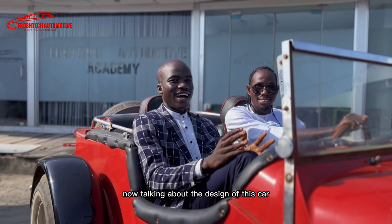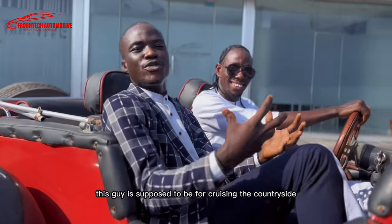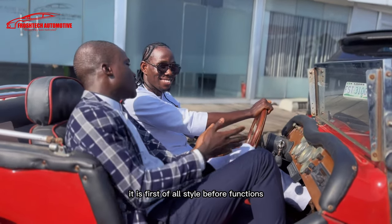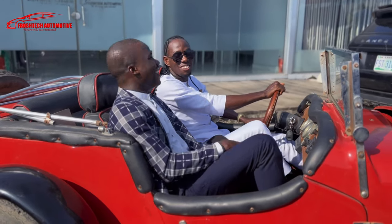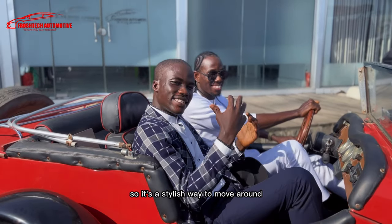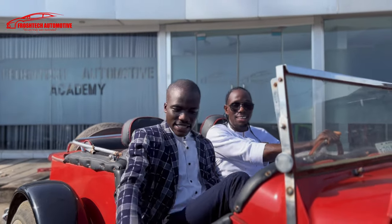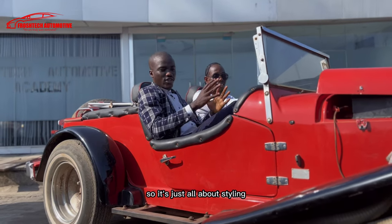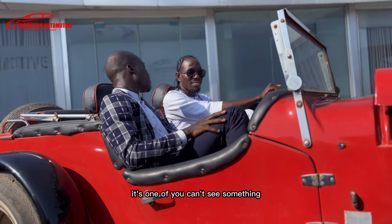Now, talking about the design of this car — as you can see the way she's sitting, this car is supposed to be for cruising the countryside. It's very stylish — style before function. It doesn't look anything like our today's cars. You can see the fenders are extended and separate from the body. It's all about style, something different, something alien. It's one of a kind — you're not going to see anything else like it.